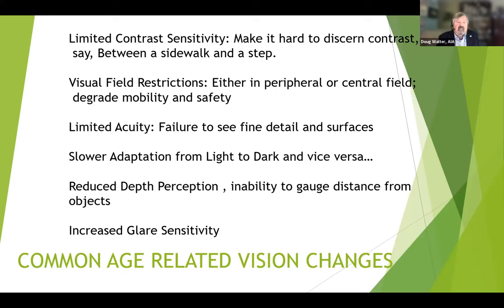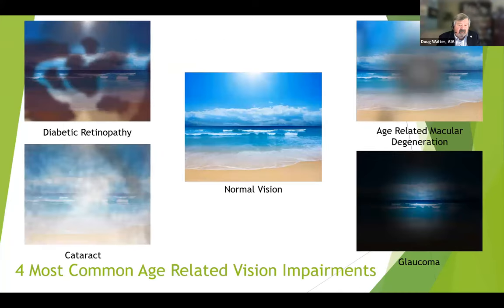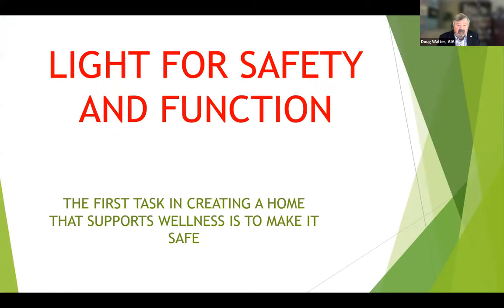Along with darkening lenses, we have other visual problems: contrast sensitivity, visual field restriction, limited acuity, slow adaptation from light to dark, reduced depth perception, and increased glare sensitivity. On top of that, conditions like macular degeneration, glaucoma, diabetic retinopathy, and cataracts make vision even more challenging. The whole talk is titled 'light for health, safety and welfare' because that's the basis of any license — whether you're an architect or contractor — there's something that says protect the public health, safety, and welfare. Vision impairment brings increased fall risk, broken bones, depression, social isolation, and cognitive impairment.